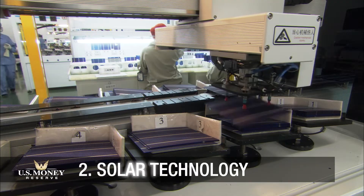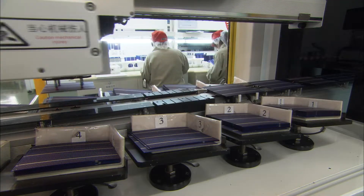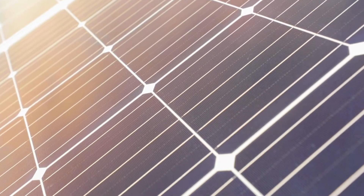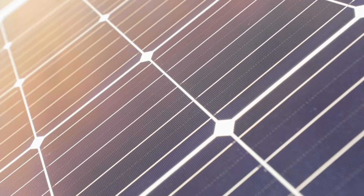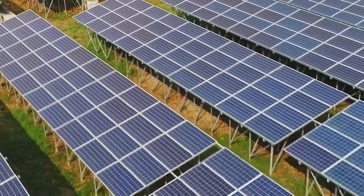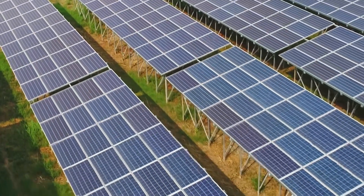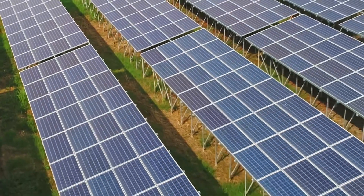In the making of solar cells, silver powder is turned into a paste that's loaded into a silicon wafer. When light strikes the silicon, electrons are set free and the silver carries the electricity for immediate use or stores it in batteries for later use. Silver is such an important component that increased demand for solar panels causes silver prices to spike.